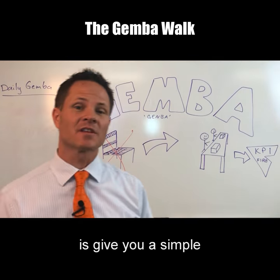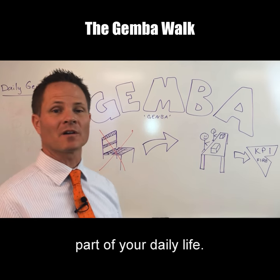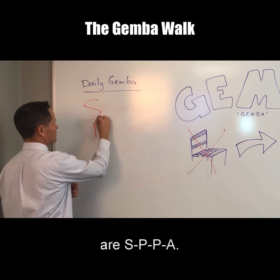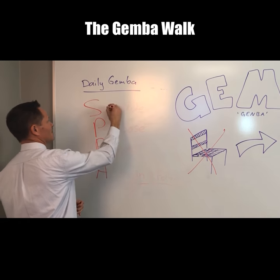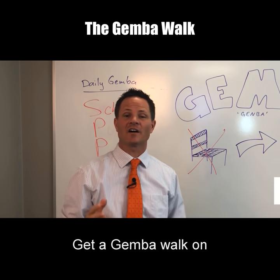That's not how we get our people engaged in process improvement. So you've got to get away from your desk every day and spend a lot of time with your people where the work is happening — at the gemba. What I'm going to do is give you a simple four-letter acronym so you can remember how to make gemba part of your daily life. The letters are S-P-P-A.